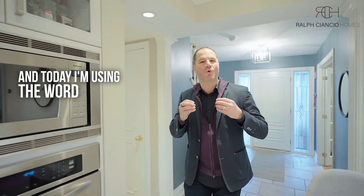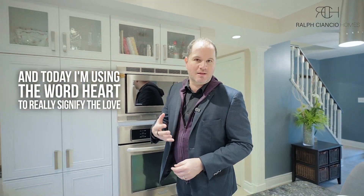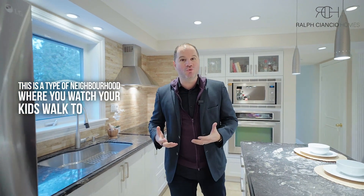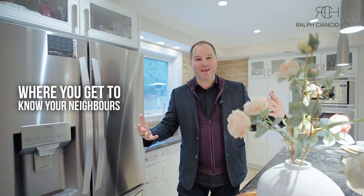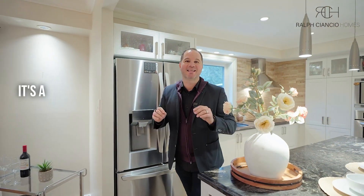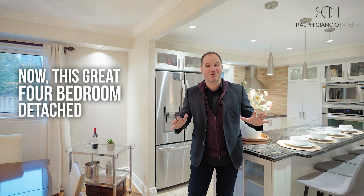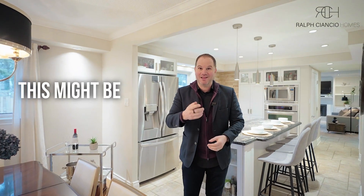Welcome to 73 Ramona Boulevard, here in the heart of Markham Village. I'm using the word heart to really signify the love of a community. This is a type of neighborhood where you watch your kids walk to school, where you get to know your neighbors, where you have street parties — a type of place to raise a family. This great four-bedroom detached home has so many great features; I can't wait to show you. This might be your next home.